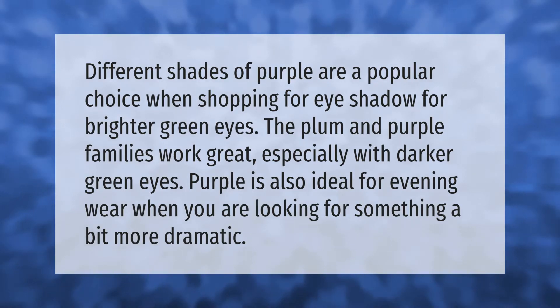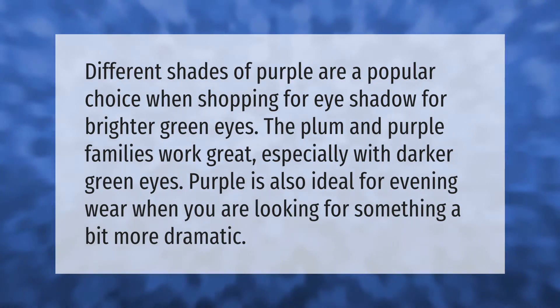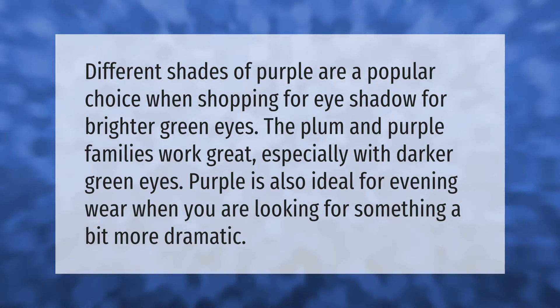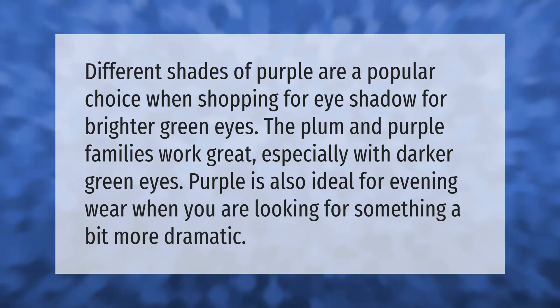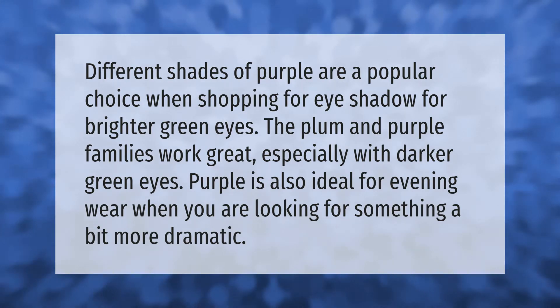Different shades of purple are a popular choice when shopping for eyeshadow for green eyes. The plum and purple families work great especially with darker green eyes. Purple is also ideal for evening wear when you are looking for something a bit more dramatic.